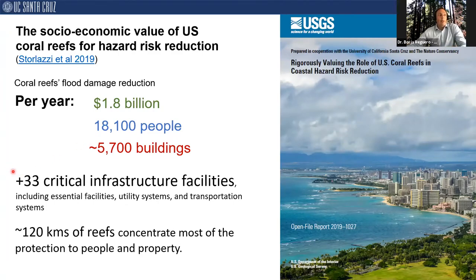Coral reefs also protect over 33 critical infrastructure facilities per year, including essential facilities, utility systems, and transportation networks. Notably, just 120 kilometers of the highest risk-reduction reefs concentrate most of the protection to people and property. This suggests that better management of those reefs could be one of the most cost-effective risk management strategies by maintaining the protection these high-value reefs provide today.